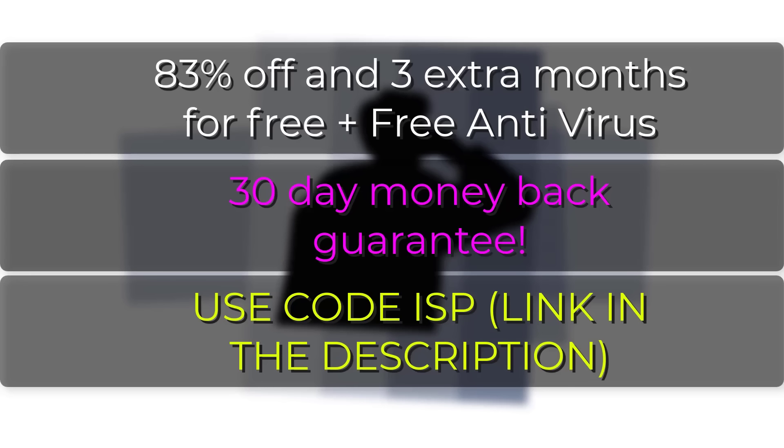Surfshark is also giving away their antivirus for free during this month of June. And of course, if for whatever reason you're not happy with Surfshark VPN, you can get yourself a 30-day money-back guarantee. I use Surfshark every day — it keeps me secure online. With 83% off, three extra months for free, and free antivirus for signing up in June, you've got no other reason not to do it. So thank you very much Surfshark for sponsoring the video. Get yourself started by clicking my link down below.